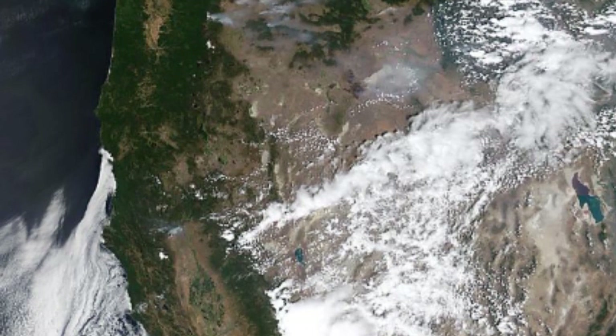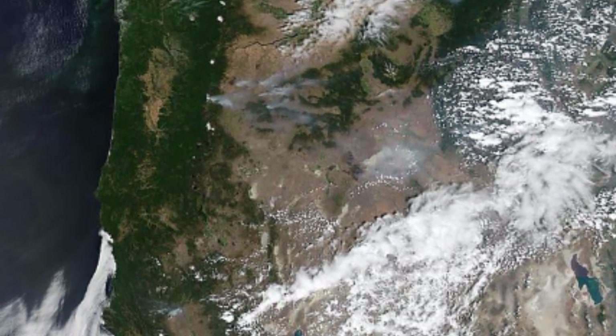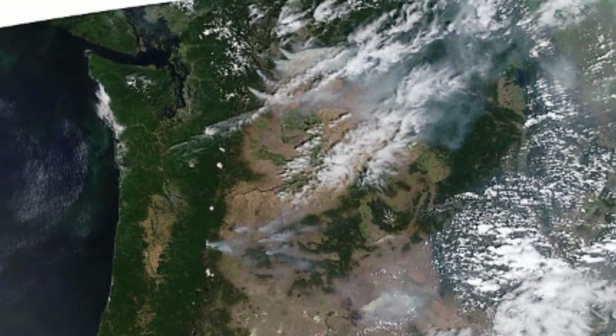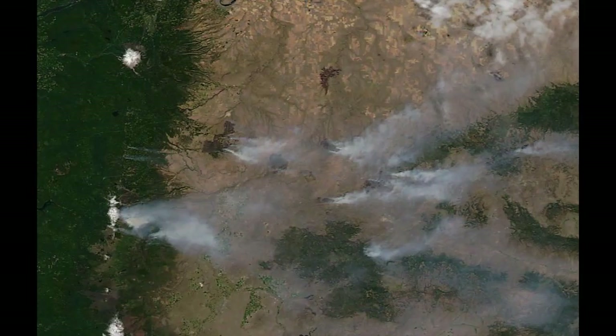Looking at NOAA's MODIS high-resolution color satellite images is interesting in most any weather. Looking at the numerous fires across northern Oregon on the afternoon of July 17, 2014 is no exception.